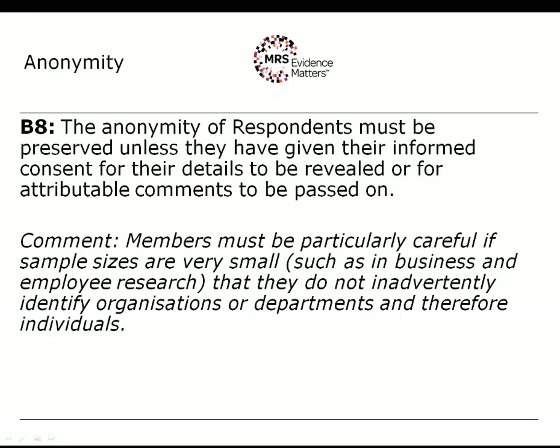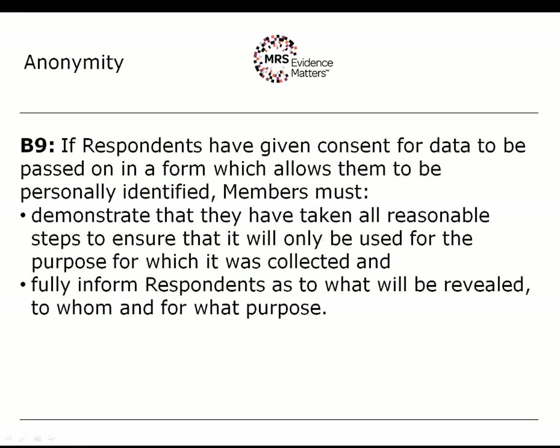Where you are going to get respondents to agree to disclosure, rule B9 sets out the standard for achieving that level of consent. Where data has been passed to a client, you must ensure it's not used in other ways — if it's been collected for research, then the client can have access to it for research only. You'll have to put the appropriate contractual safeguards in place to ensure that happens.